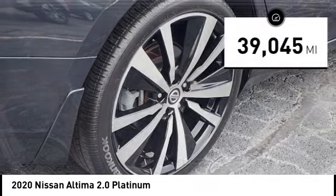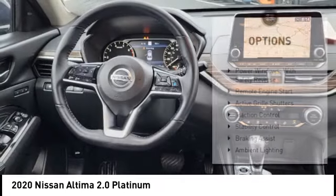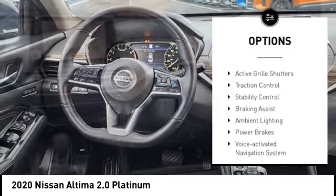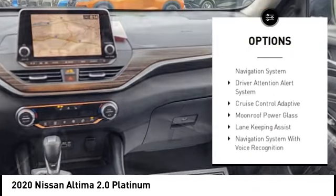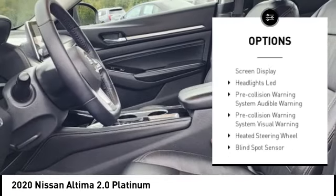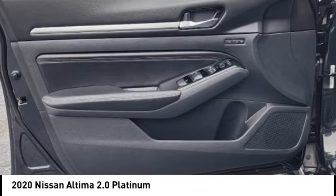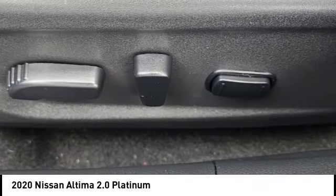This vehicle has less than 40,000 miles. Here are some of this vehicle's great options: power windows with safety reverse, remote engine start, active grille shutters, traction control, stability control, braking assist, ambient lighting, power brakes, voice activated navigation system, and driver attention alert system.